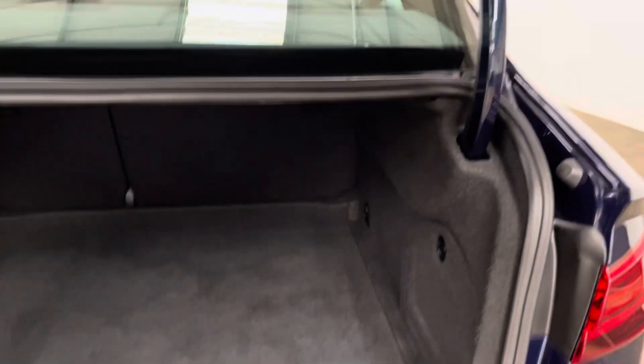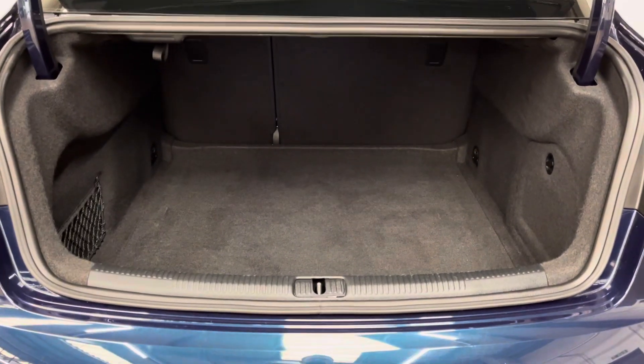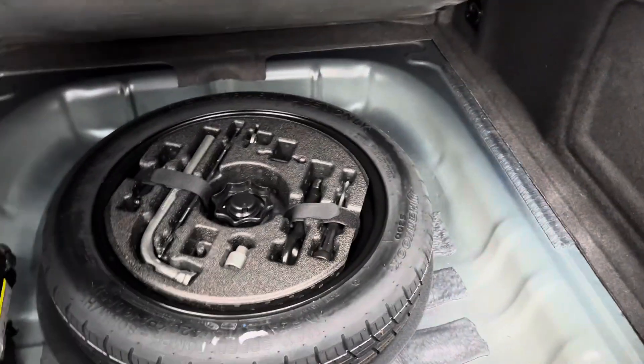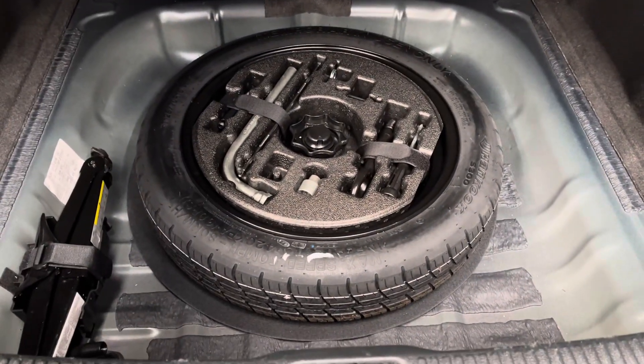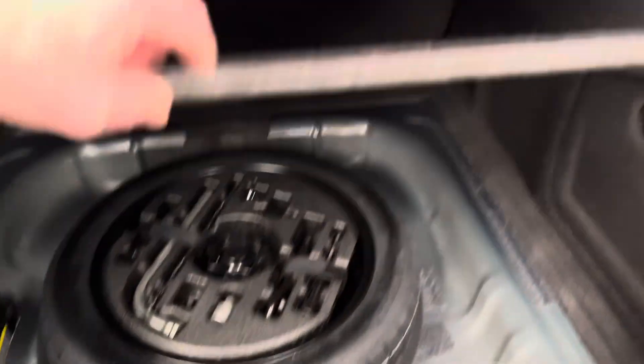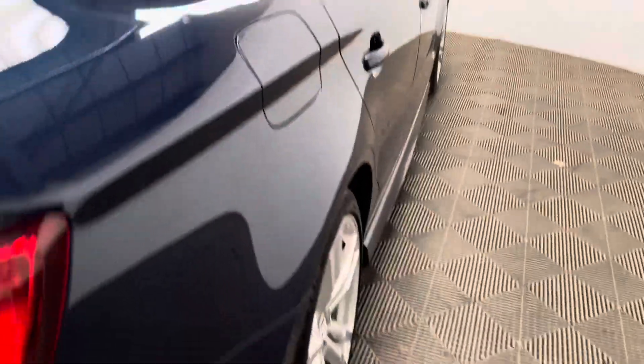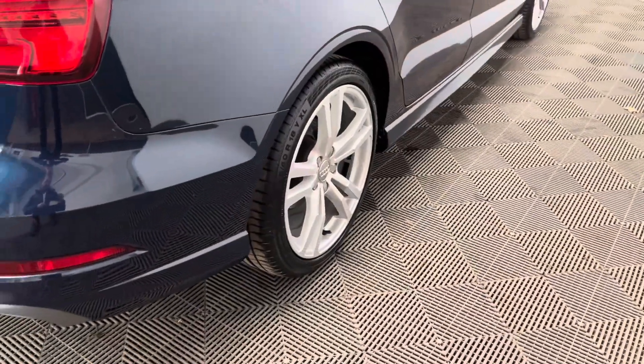Opening the tailgate on the saloon you've got a good sized boot that goes back a long way, and you also have the split folding rear seats. Underneath the boot floor there's a bit of extra storage as well as your space saver wheel. Externally the car comes with 18 inch alloy wheels and also rear parking sensors.